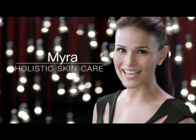MyraCapsule. They say I'm extra glowing nowadays. That's because I take care of my skin inside and out with Myra Holistic Skin Care.